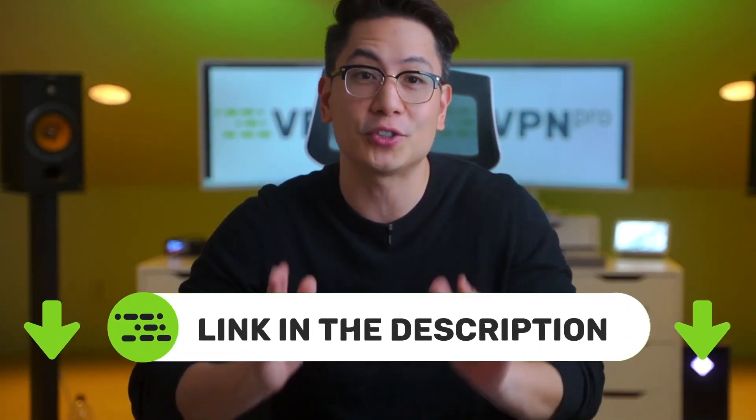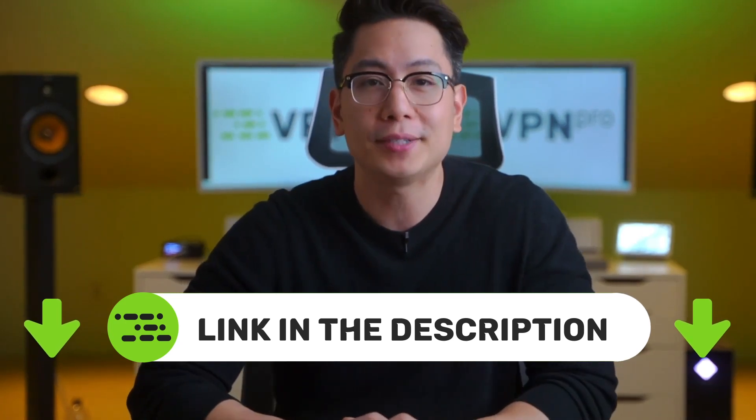If you want to try the best VPNs and antivirus options yourself, I'll leave exclusive discounts for the most secure VPN providers in the description of this video. But if you don't want to hurry, let's get to the pressing question.